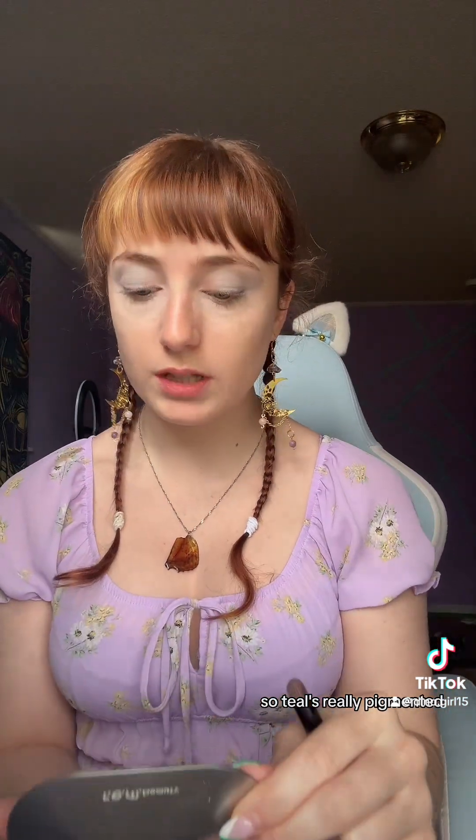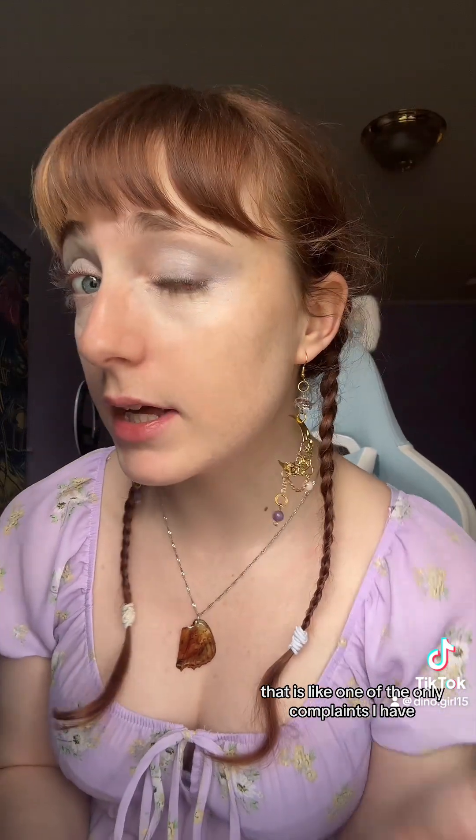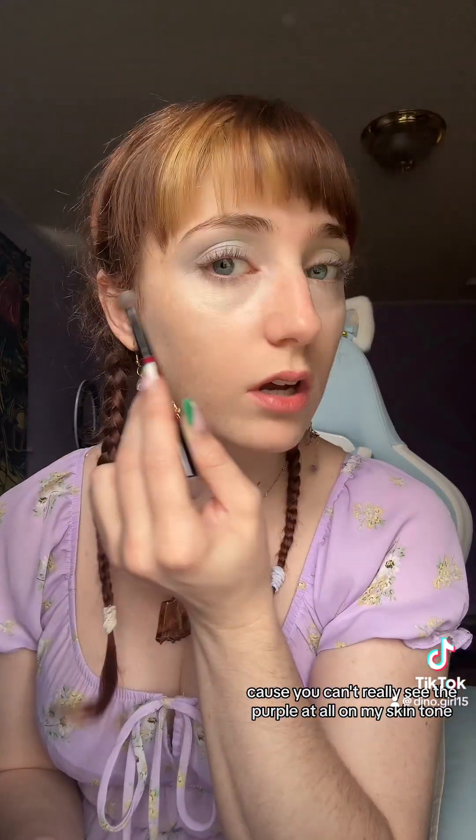I used the purple on the ends and then kind of blended it into the teal, because the teal's really pigmented — I barely used any. Teal's really pigmented. The purple isn't that pigmented; you can't really see the purple at all on my skin tone, but it's still really pretty. This is the look I have so far.